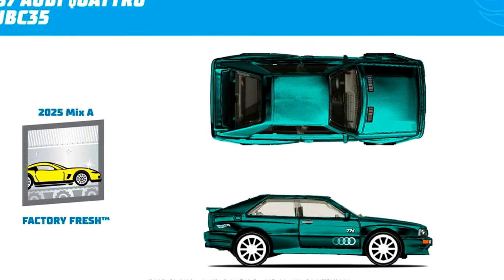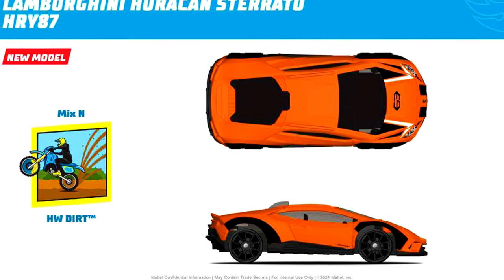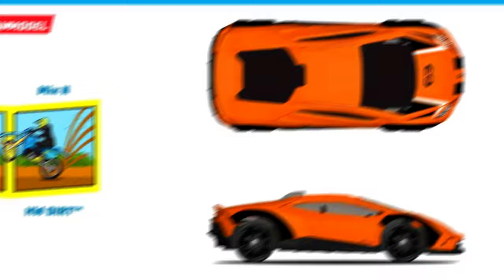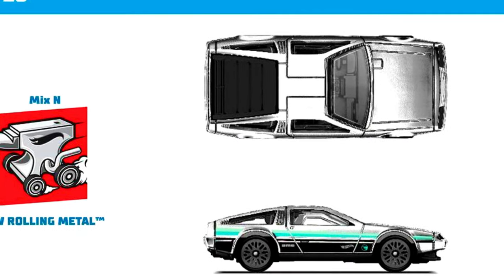A 1987 Audi Quattro will be in the 2025 mix A-case from a Factory Fresh Series. A Lamborghini Huracán Sterrato will be in mixed Q-case for 2024. A DMC DeLorean will be in mixed Q-case for 2024 from the HW Rolling Metal Series.